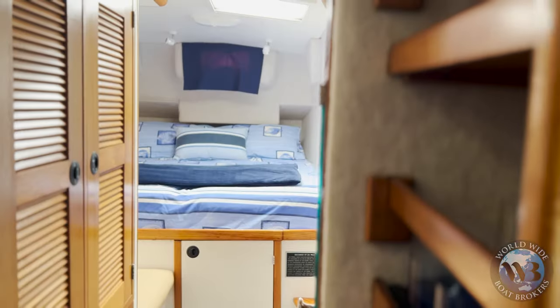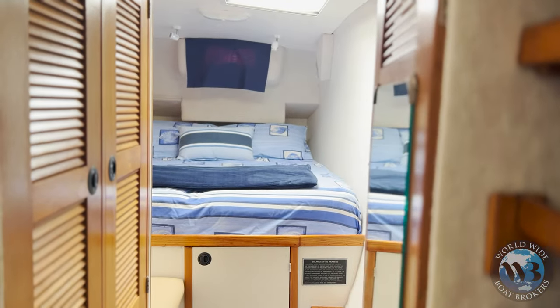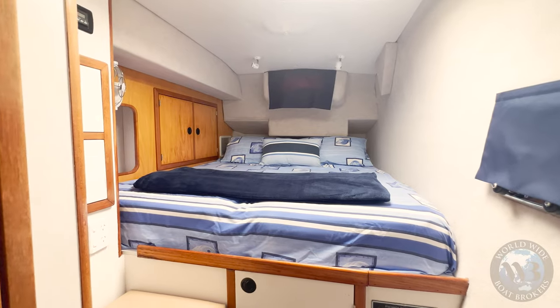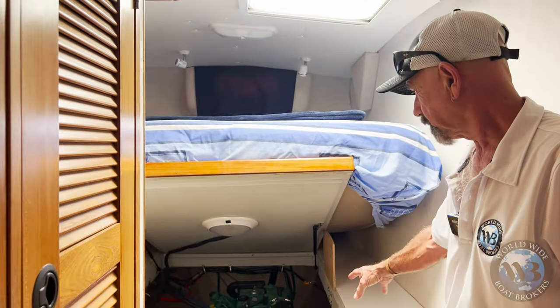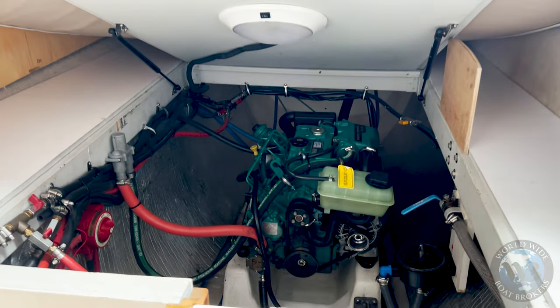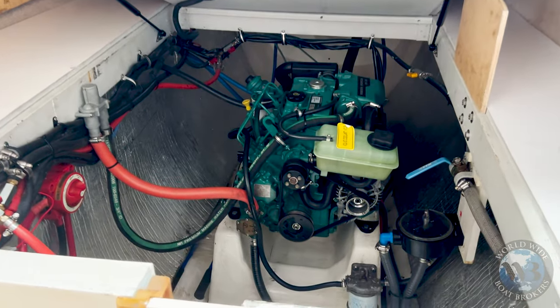On the port side, into the rear cabin — this is the main cabin. Excess fuel polishing system in here. Beautifully clean, very well presented. Engines extremely well serviced.